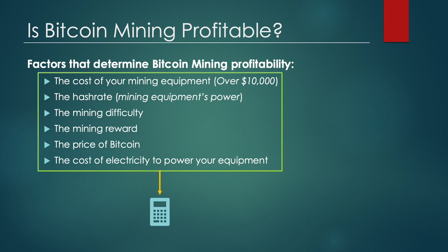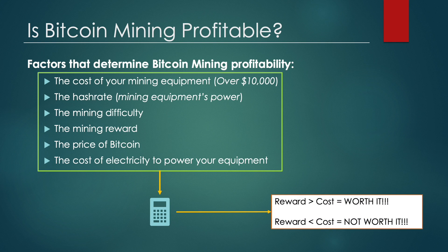Once you have all the above variables, you can use a Bitcoin mining calculator, available freely online, to get an estimate of how many Bitcoin you will earn each month with your current mining variables. If the reward is greater than the total cost to earn that reward, then it is profitable. Otherwise, it is not worth it.